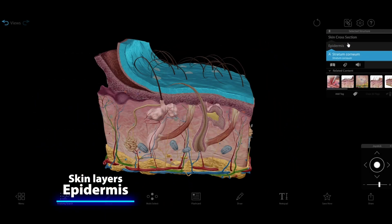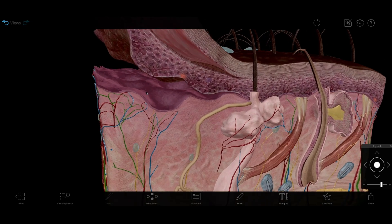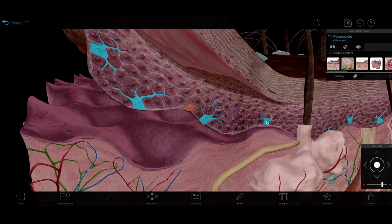Your skin has three main layers. The epidermis is the protective outermost layer. It contains melanin, a pigment that absorbs UV rays, keratin, a protein that protects the skin, and certain types of touch receptors.